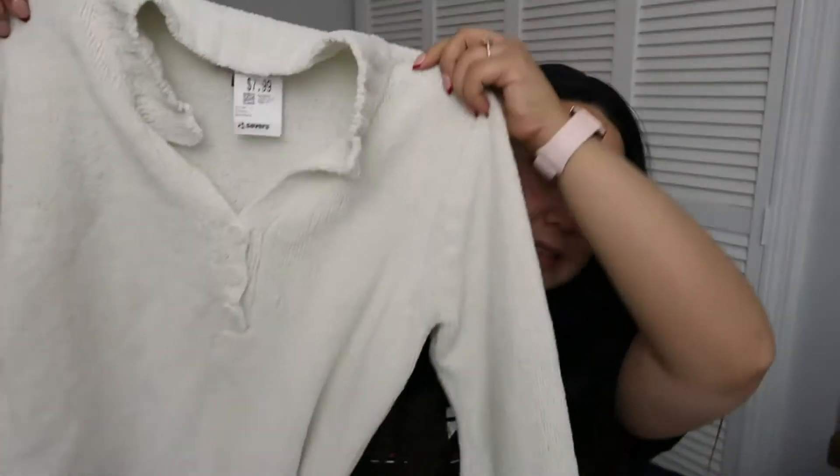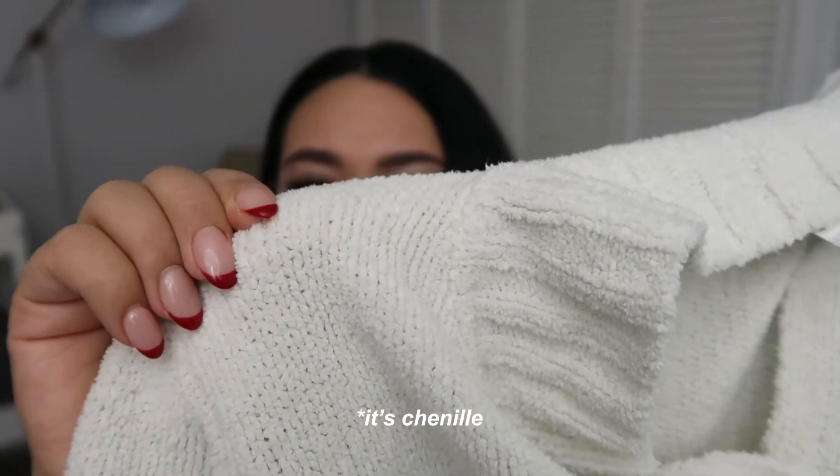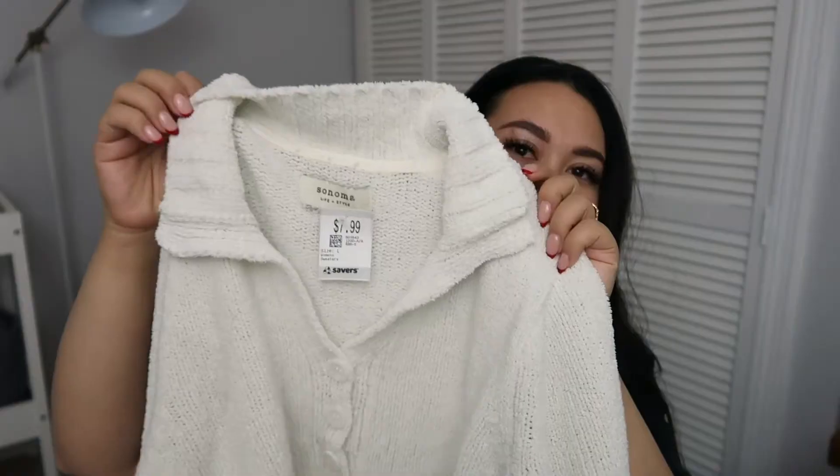That's all from Goodwill. Then I went to Savers — again, no Christmas sweaters, which I was really looking for. I thought Savers had a whole row of Christmas sweaters before. I'm not sure if it's too early, too late, or people have already picked through it all. But while I was looking through the sweaters I did find one I thought was really cute: this cream colored sweater with that really soft, fluffy texture. It's a Sonoma brand.